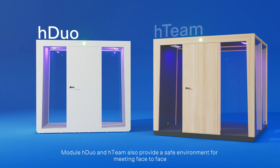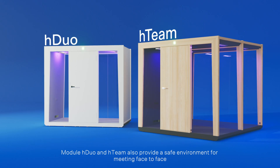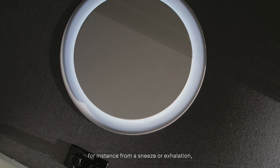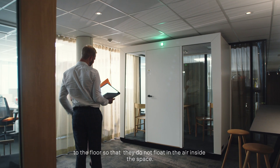Module H duo and H team also provide a safe environment for meeting face to face. The pods feature laminar airflow which quickly pushes virus-containing aerosols — for instance from a sneeze or exhalation — to the floor, so that they do not float in the air inside the space.